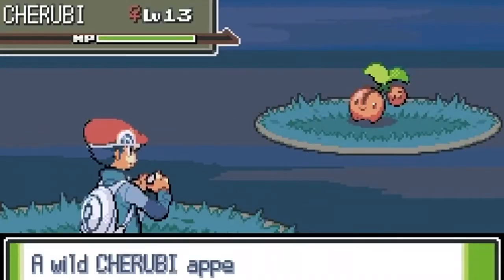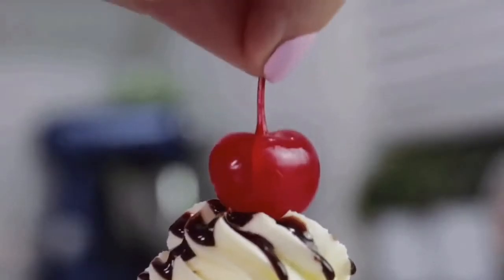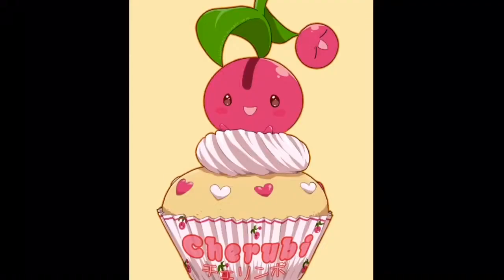On almost any kind of dessert you can think of, there's always a cherry on top, usually. I can easily picture this Pokemon on top of an ice cream dessert or something. I'm not a big fan of cherries, but I know a lot of people are.